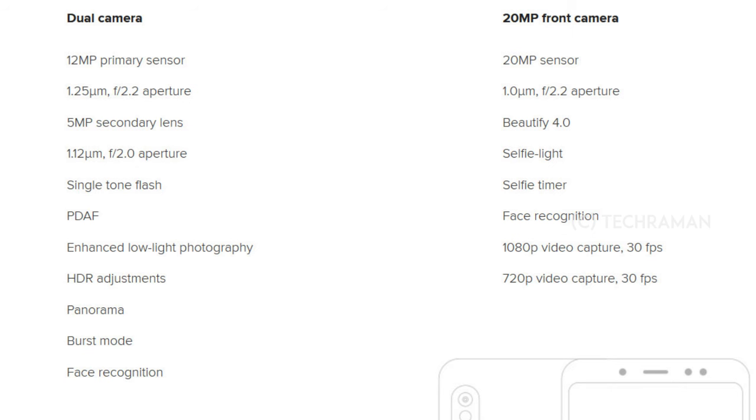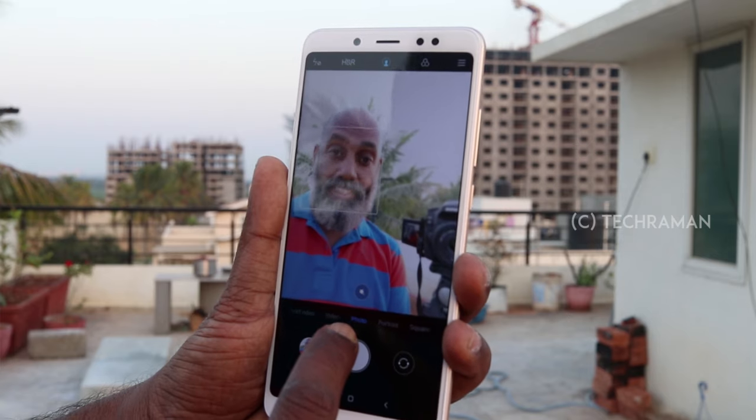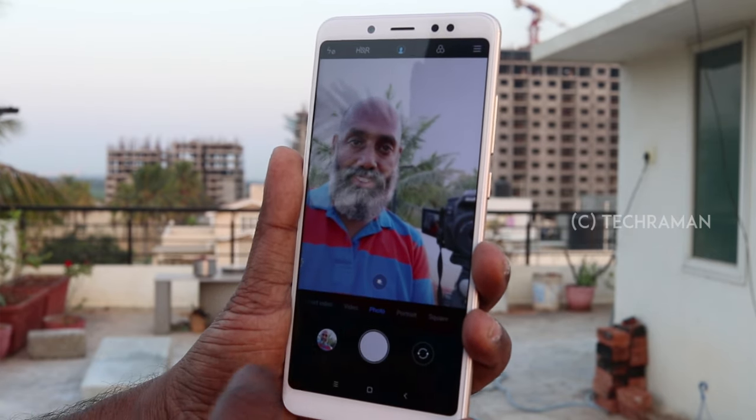Here are the camera specs. The Redmi Note 5 Pro has a dual camera comprising of a 12MP and a 5MP setup at the rear with a dual LED flash and a Sony IMX486 premium sensor. For the selfies, there is a 20MP camera with a front-firing LED flash.